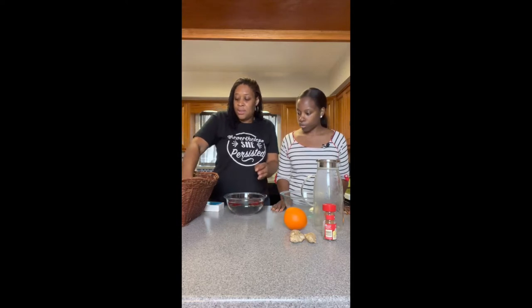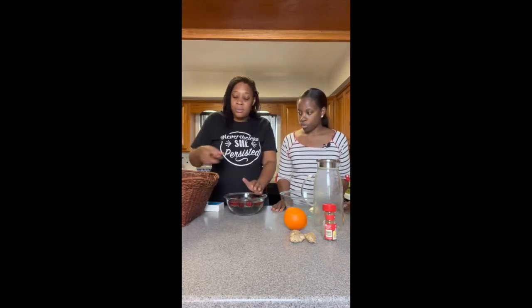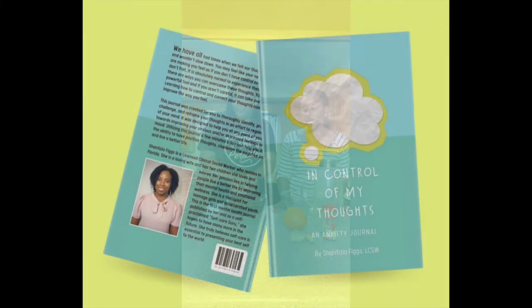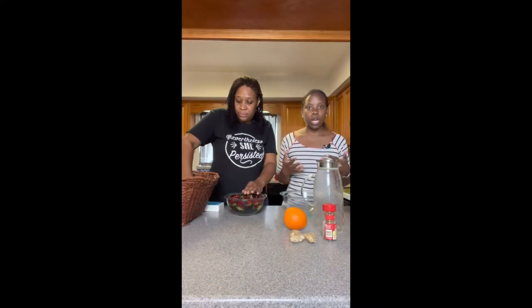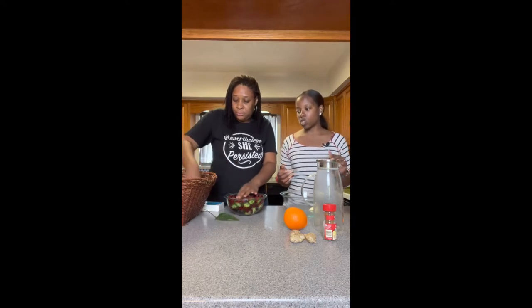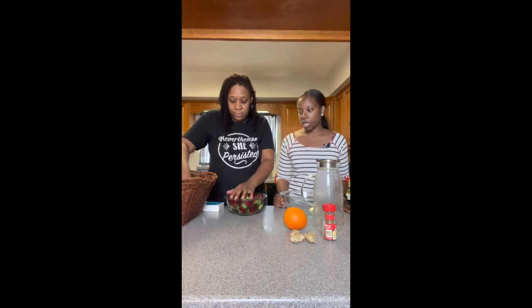So Nikki, can you talk a little bit about your journey into writing your book? What is it about and what made you want to do it? The book is actually a journal and it is for people who deal with anxiety. I believe in general everybody deals with anxiety — it's just the level of anxiety that you may have and how it impacts your life that is the difference maker.